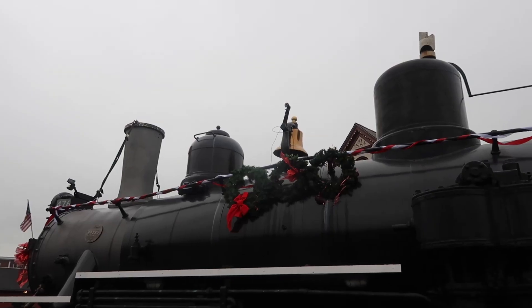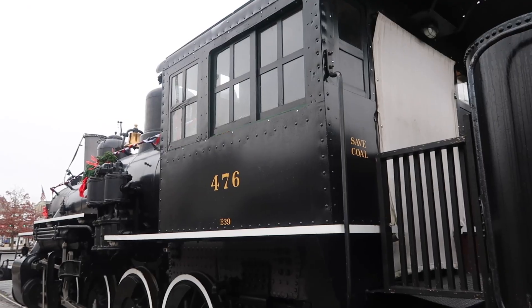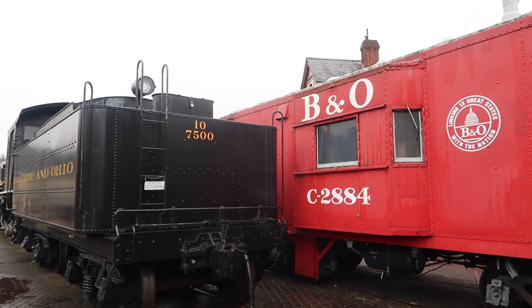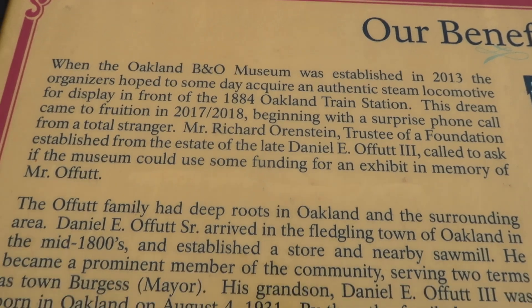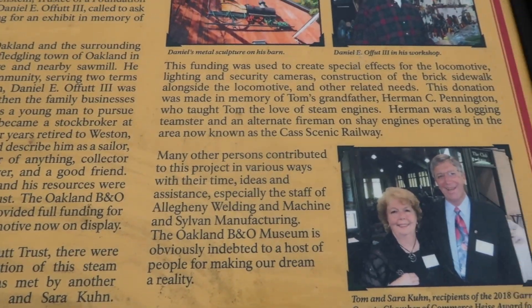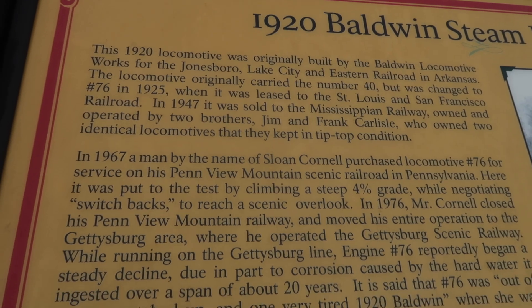We were in Oakland to pick up some things and I saw the train, so we stopped so I could check it out — it's pretty neat. It was decorated for Christmas. Baltimore and Ohio, B&O. They have detailed signs where you can stop and read the history, or you can pause the video to read. It was very interesting and informative. The train was making noises and it made you feel like you've gone back in the past.